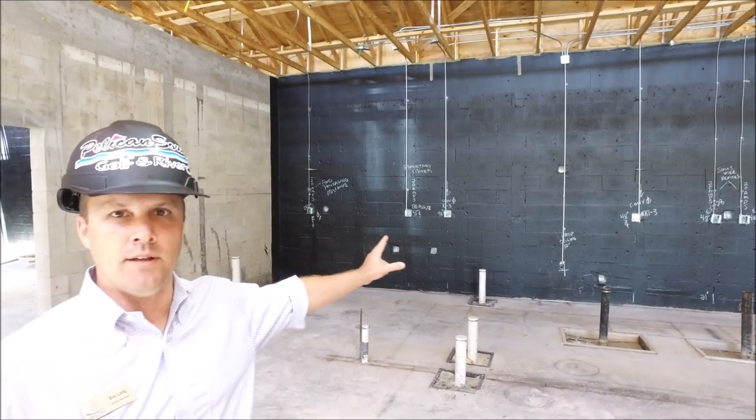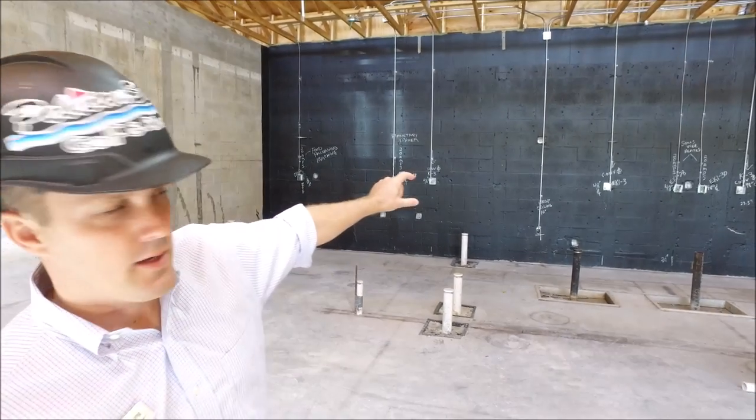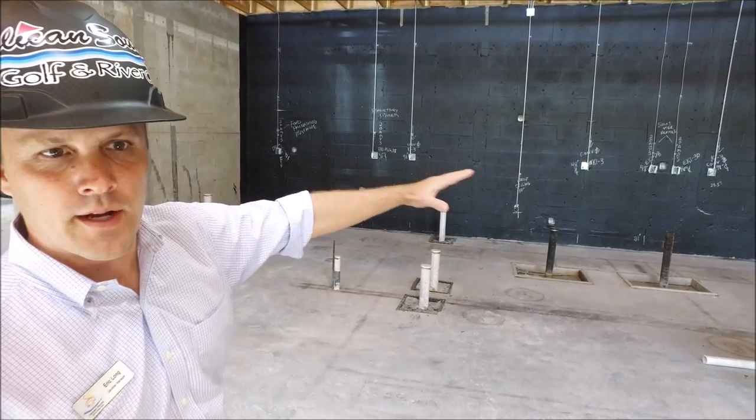You can see behind us a lot of the electrical is starting. You can already see that we're actually designating the exact equipment that's going to be inside the main kitchen, and are starting to plan out all the spaces.